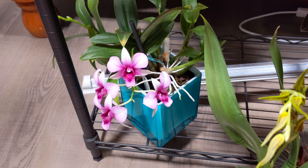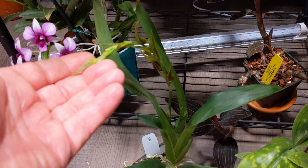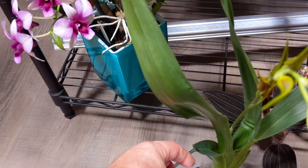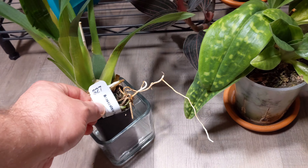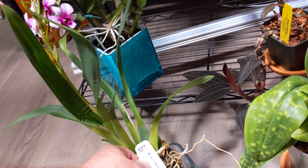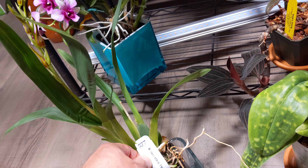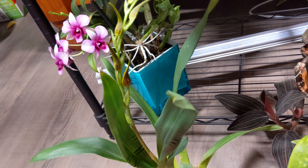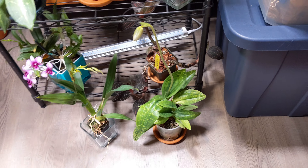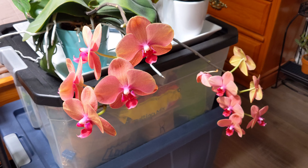Got a nice little dendrobium in bloom down there. This one here has spikes and is about to bloom — this is a Brasostelli tarantula, which is red if I'm not mistaken. Beautiful flowers on that one.